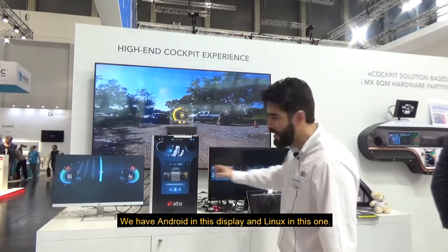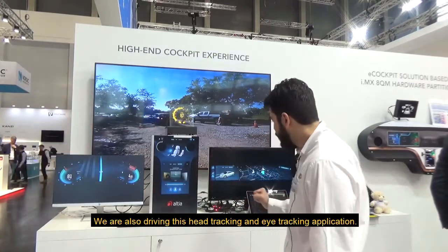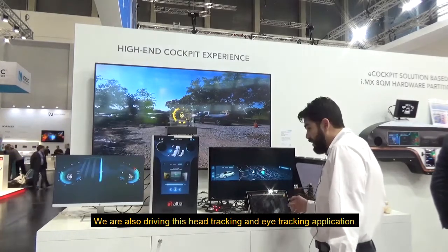We have Android in this display and Linux in this one. We're also driving this head tracking and eye tracking application.